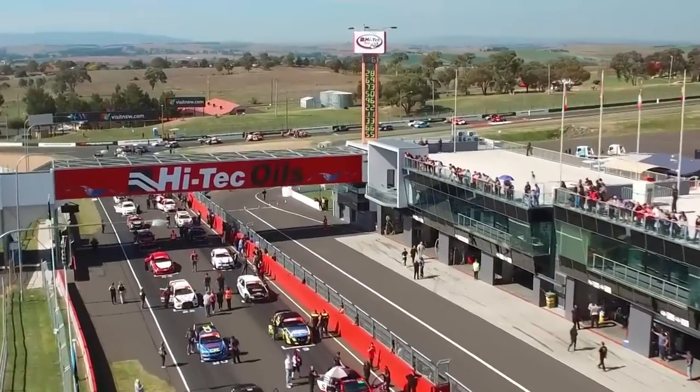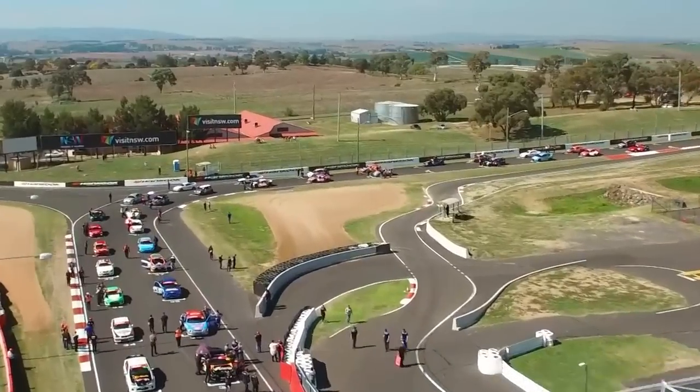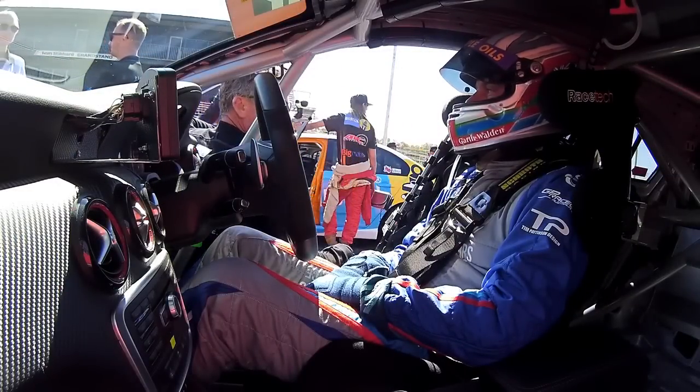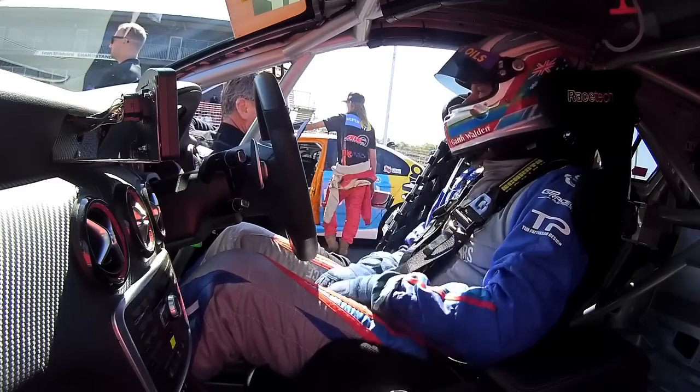It's going to be a huge day of racing here on the mountain. Two people behind the making of this great event are down on the grid chatting to Andrew Roll. I'm with event director James O'Brien. Where else would you want to be on a sunny Easter Sunday than on the mountain for the Bathurst Six Hour? It's always great to be here, particularly on a beautiful autumn day.